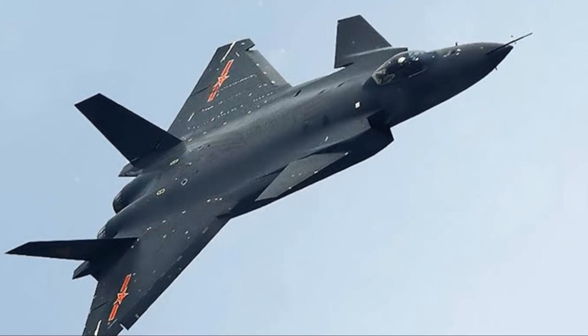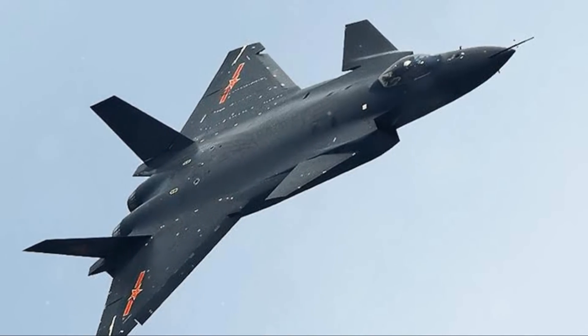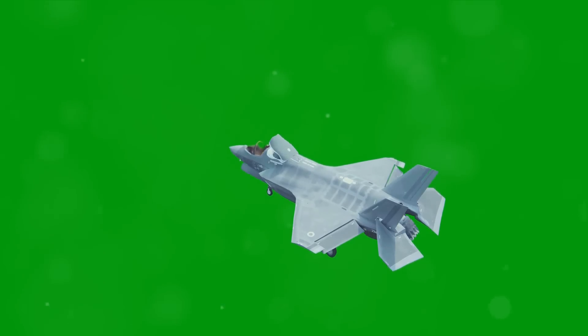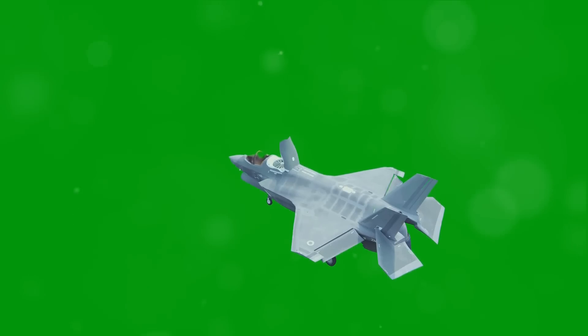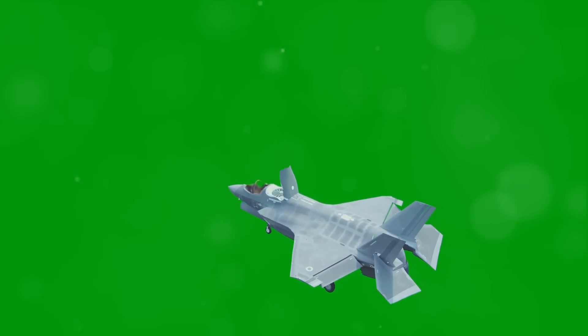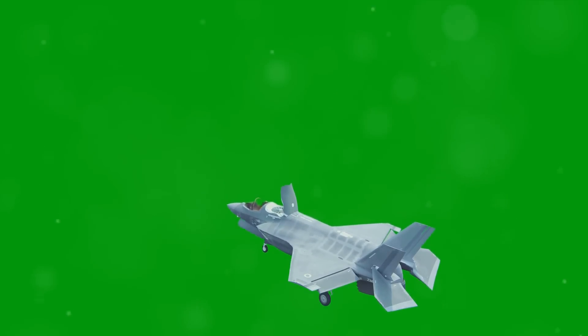Its stealthy shape, blended with radar-absorbing materials, makes it a ghost in the skies. The unique design lowers the aircraft's radar cross-section, making it incredibly difficult for adversaries to detect. This is not just about flying under the radar — it's about being the phantom that haunts it.